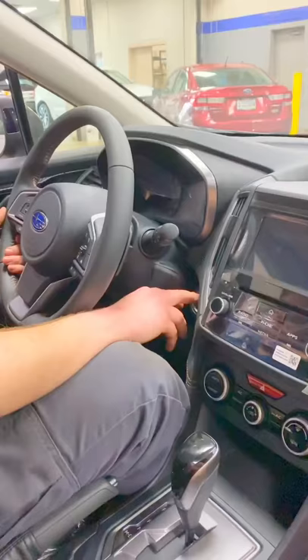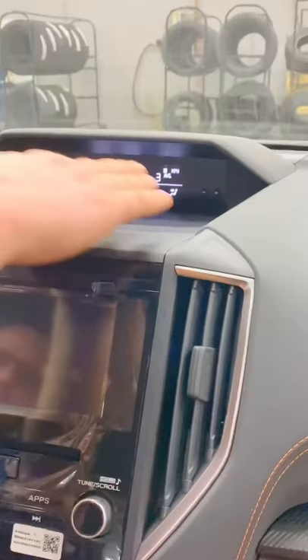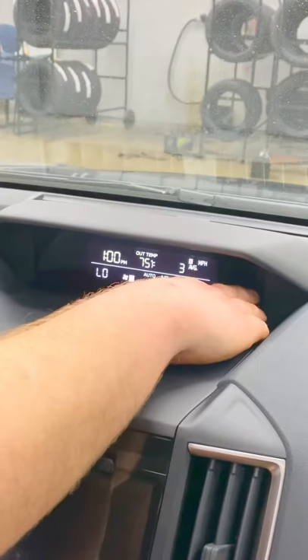All right, so on all — I'm pretty sure it's 2019 to 2020 vehicles — they will have an option right up here next to your multi-function display, no matter which one you have. It has a plus and a minus, and you can just press that to change the time and it will go in 30-minute increments.